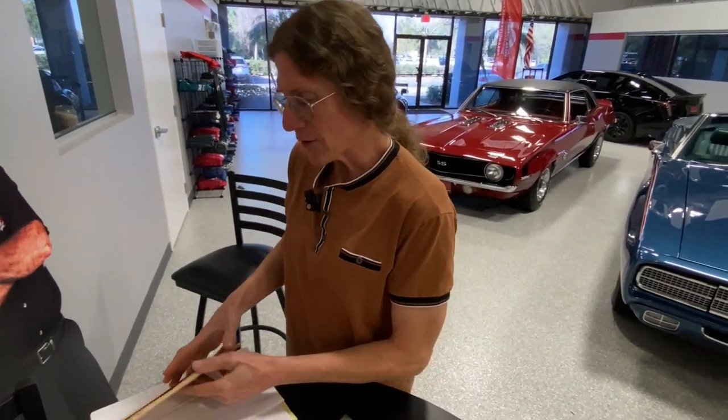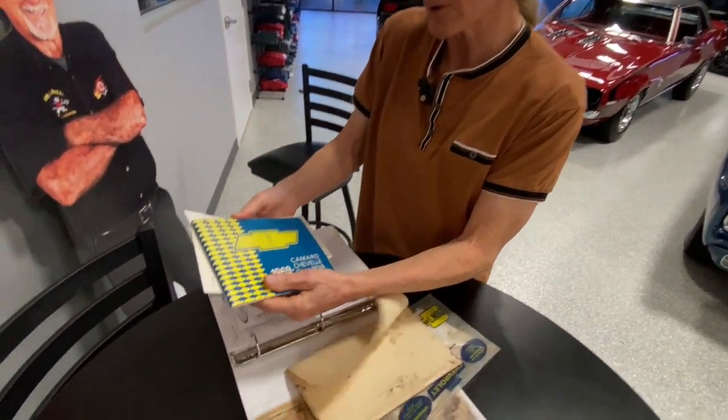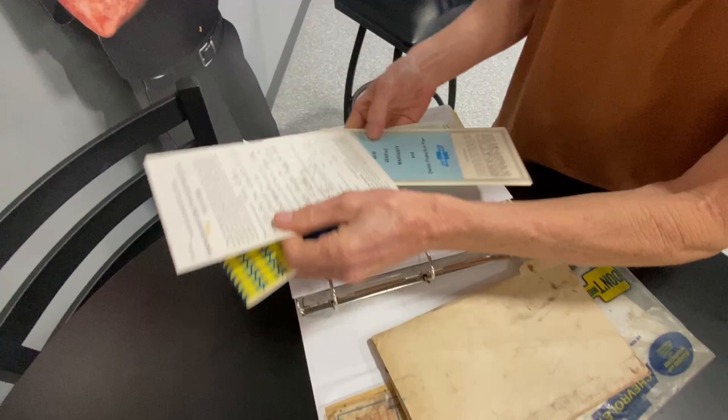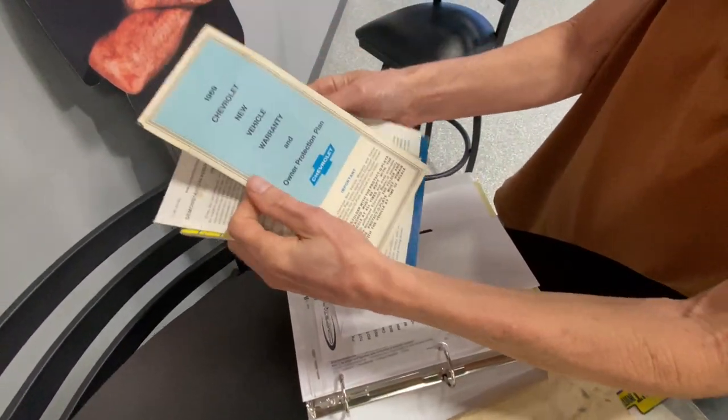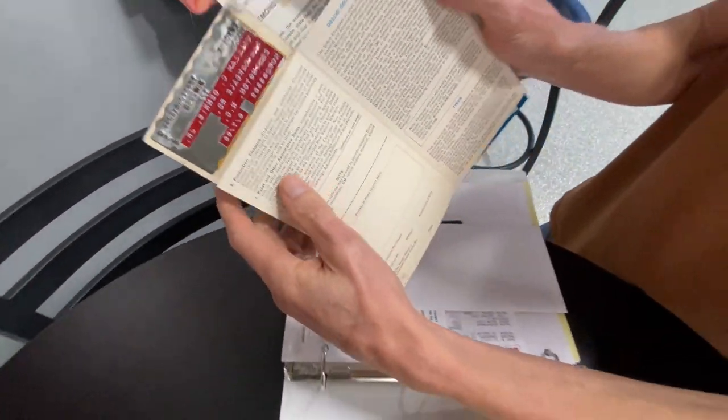Original owner's manual, original new vehicle warranty — it's out of warranty, guys — and the original protecto plate. That's pretty wild.